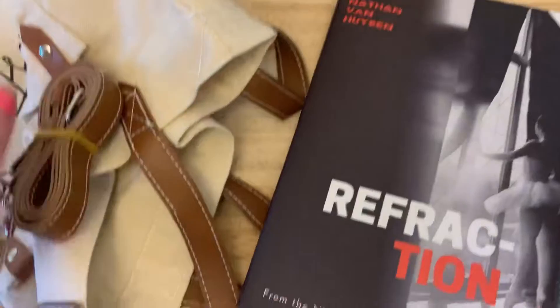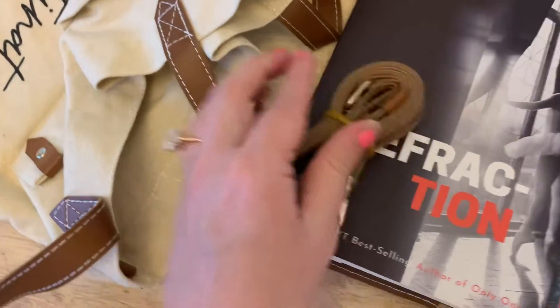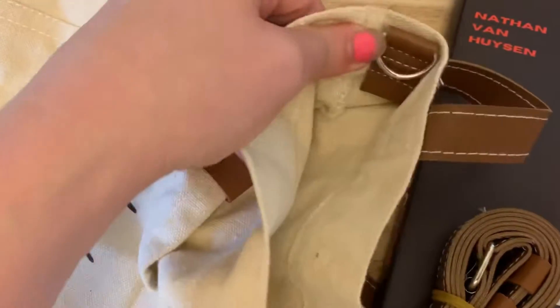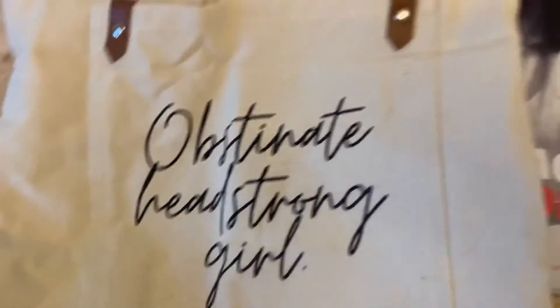And they packed an extra strap — a long one that you can buckle or snap into this. It's a nice canvas book bag with a front pocket. I love it. I'll see you guys back with our second gift. 'Obstinate Headstrong Girl' it says on the bag.